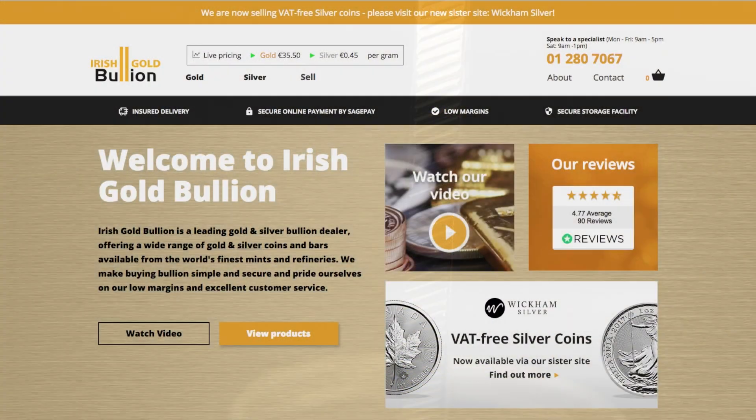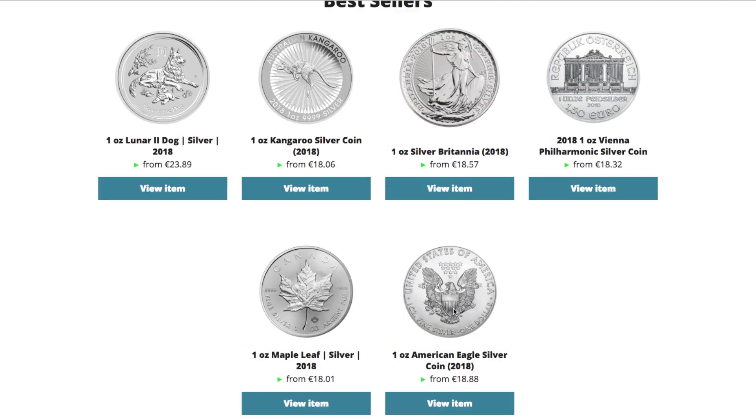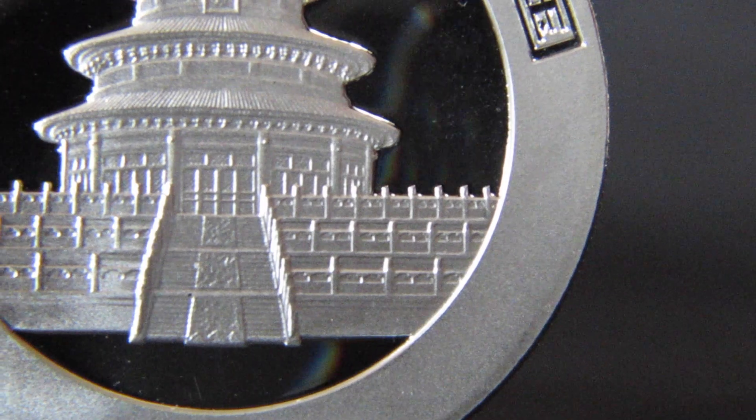Like today's sponsor, Irish Gold Bullion — a leading gold and silver bullion dealer offering a wide range of gold and silver coins and bars on their website. Make sure you also visit their sister company, Wickham Silver, offering free silver delivered to your door in discreet packaging — I'll leave a link in the description. Whatever Chinese Panda you pick up from Wickham Silver, it's going to be rocking this design on the back.